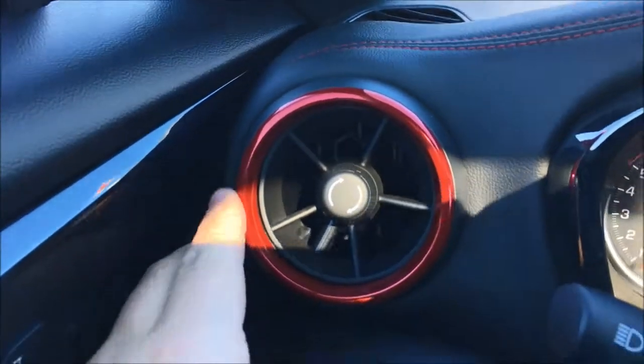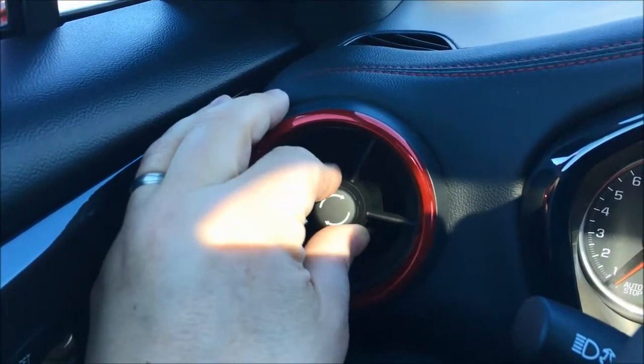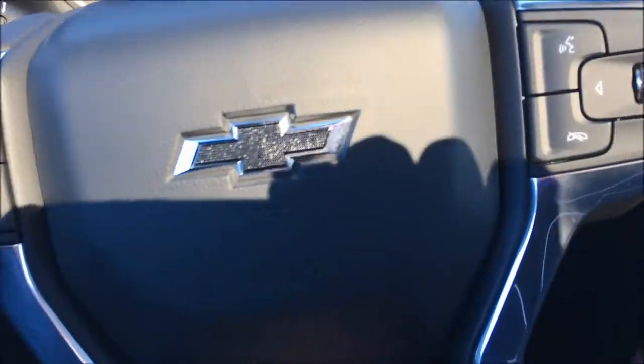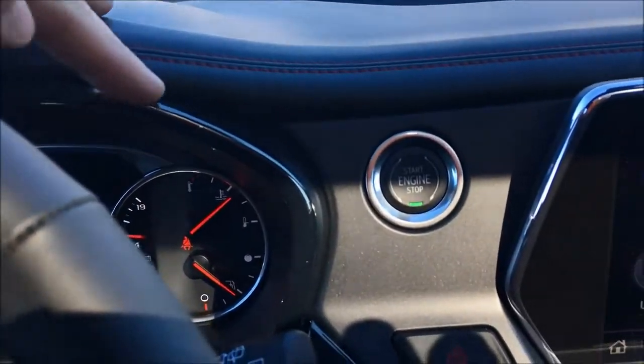Looking at the dash, the red stitching and accents go all the way across, and this is a nice soft touch material. I love the new vents — they've got this really gorgeous red on them, and you can just twist, open, close, and adjust them around. Continuing with that little bit of chrome from outside, and that same black ice going around the dash here and also around the gauge cluster.